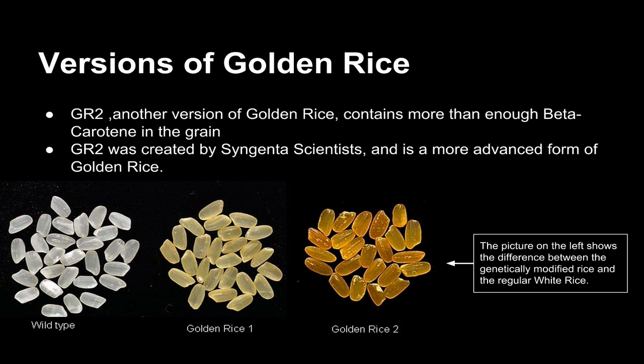Versions of golden rice: Golden rice 2, another version of golden rice, contains more than enough beta-carotene in the grain to support a human body. Golden rice 2 was created by Syngenta scientists and is a more advanced form of golden rice. The picture on the left shows the difference between the genetically modified rice and the regular white rice — golden rice 1 is slightly yellow, while golden rice 2 is golden, meaning it has more beta-carotene and therefore more vitamin A.